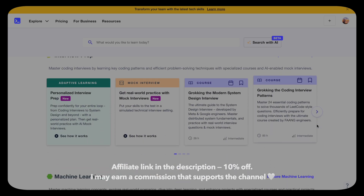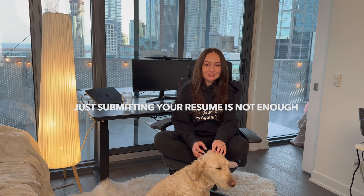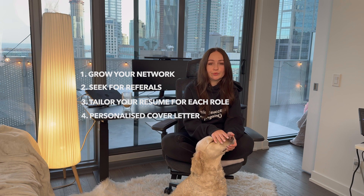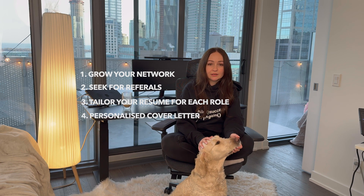After about eight to nine months of learning the front-end stack and building a few projects, I started applying for jobs while preparing for technical interviews. I remember sending about ten resumes and naively waiting for replies for a couple of weeks — nothing came. I was so disappointed. Don't make this mistake: just submitting your resume is not enough, especially in North America. The most effective approach is to grow your network, seek referrals, tailor your resume for each job posting, and include a personalized cover letter — that's what truly makes a difference.